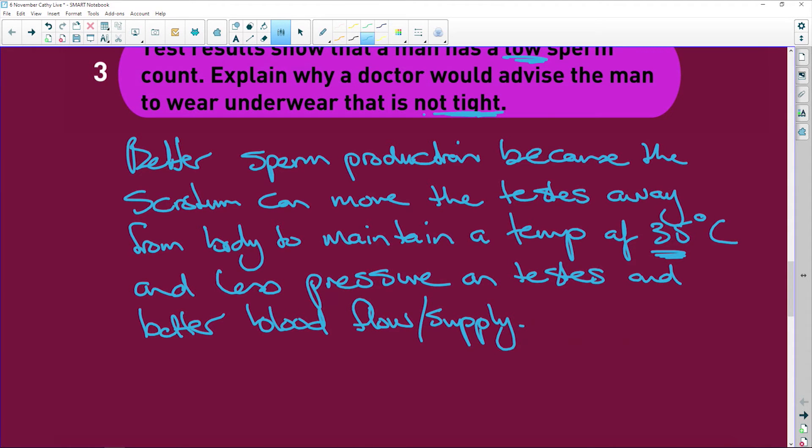If the testes are squished up in tight underwear, they'll be at the same temperature as the body and sperm won't be produced optimally — they need 35 degrees Celsius for healthy sperm production. The germinal epithelial cells also need oxygen and nutrients, so compression restricts all of this.